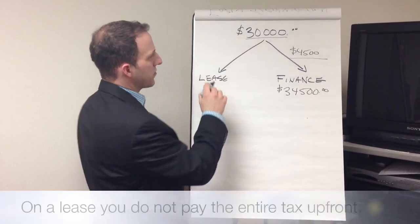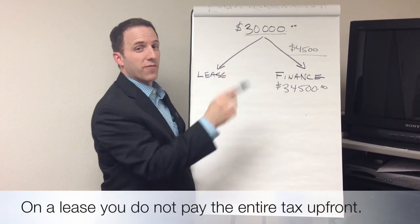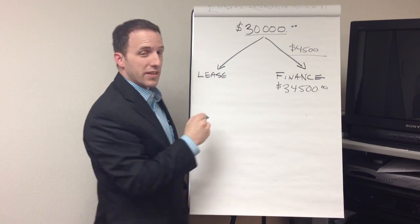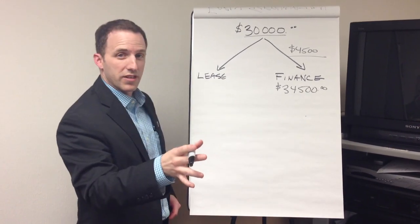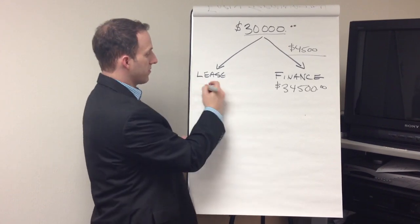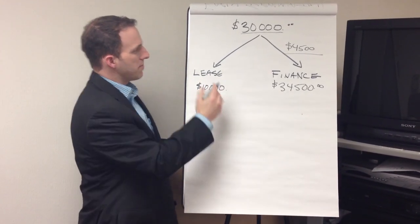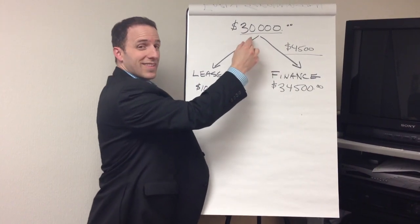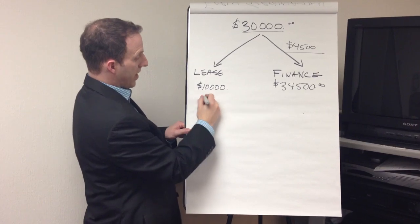On a lease, it's a little bit different. On a lease, you're not actually paying for the entire vehicle — you're only paying for a part of it. You've got a buyback amount at the end of the lease. Let's say that at the end of your lease, your buyout is $10,000. That means you're only financing $20,000 of that $30,000.